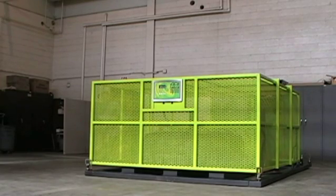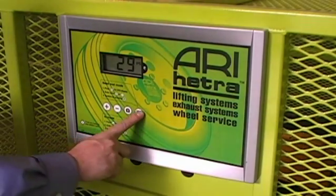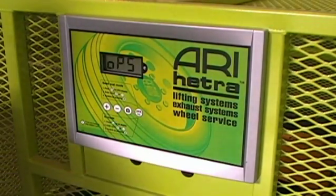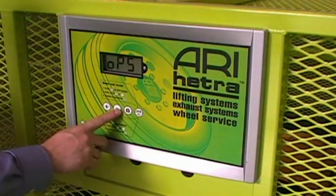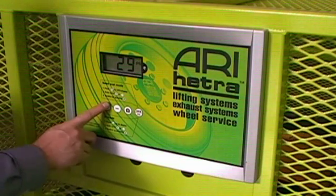The cage comes with a fully programmable inflation unit. In this situation, we are going to set the device to fill the tire 10 PSI over our desired inflation. We will then set our desired inflation to 50 PSI.